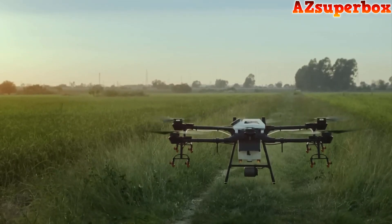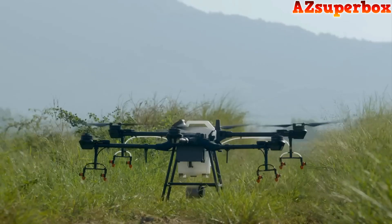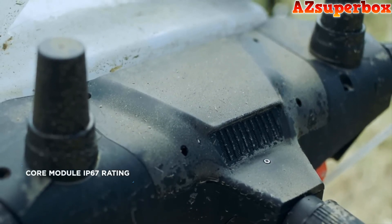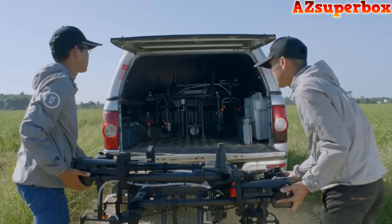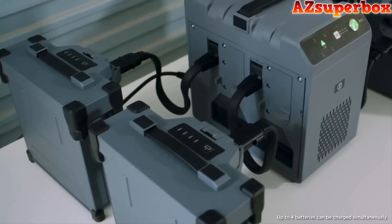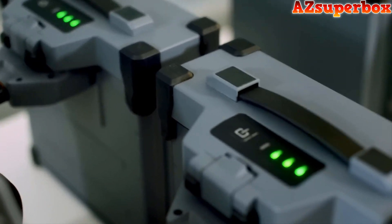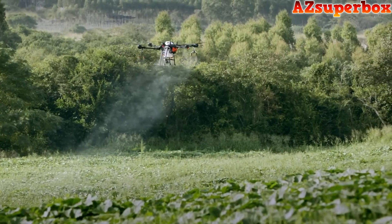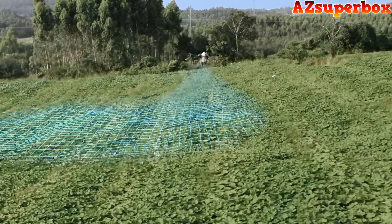Thanks to the all-new modular design of the T16, both the spray tank and batteries are easily swappable, which significantly improves operational efficiency. Its core module has a rating of IP67, making it easy for maintenance. The foldable aircraft arms are convenient for storage and transportation. A new battery management system and a 2600-watt four-channel intelligent battery charger increase charging cycles by 100%. When flying in complex farmland environments, the onboard DBF imaging radar empowers the aircraft to fly over varying terrain intelligently.